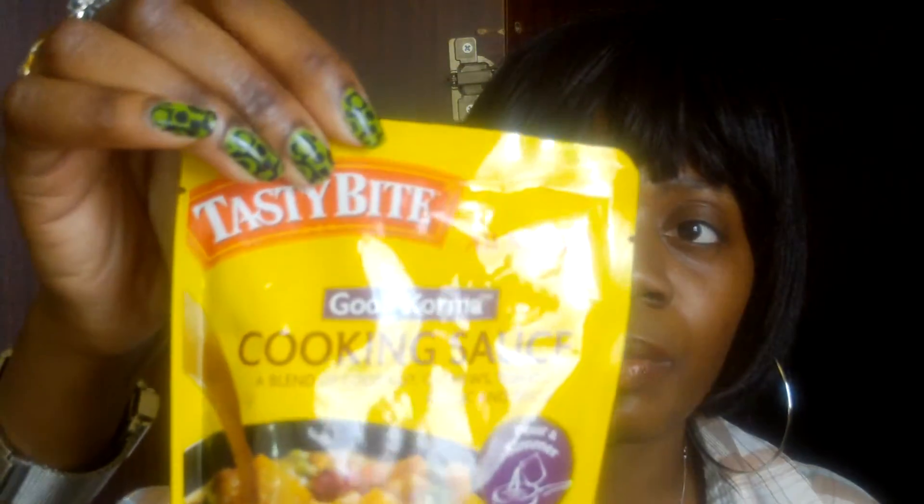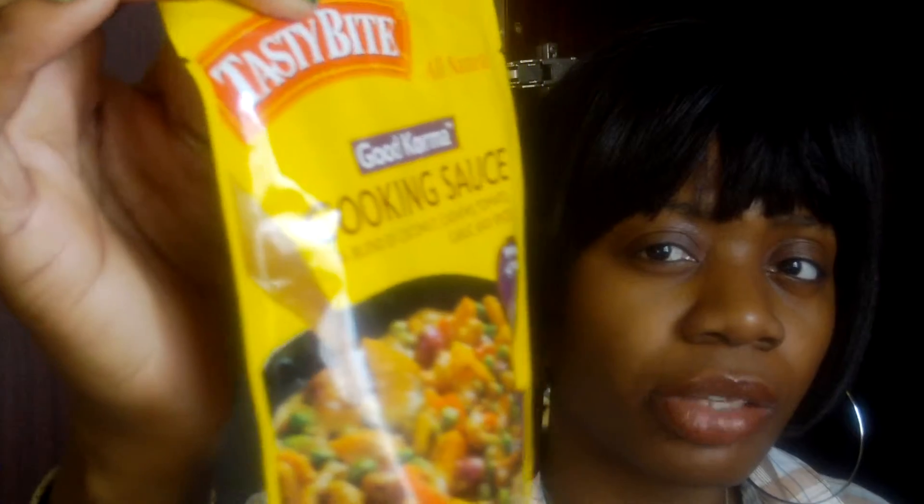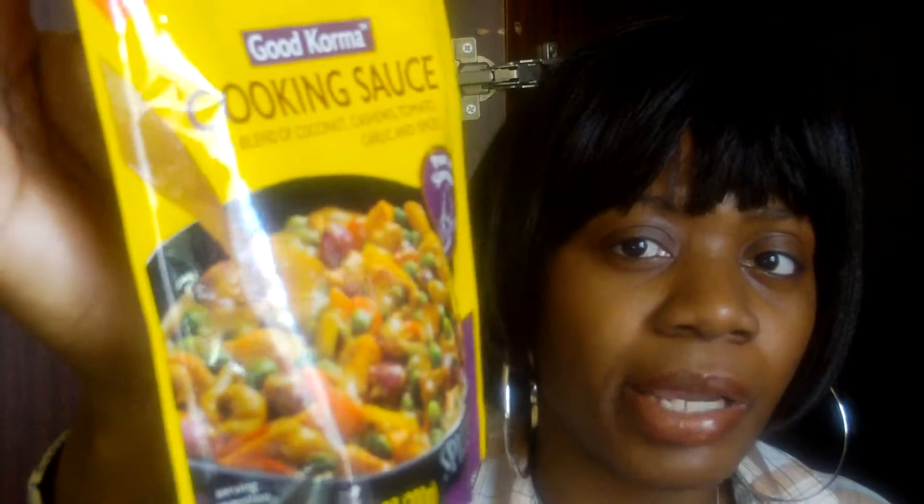I like to cook, but sometimes I'm really lazy and I don't feel like making a whole big meal. I want something quick and easy. So I got this cooking sauce — this is from Tasty Bite. Sorry about the glare from the sun. It's a cooking sauce and it's a blend of coconut, cashews, tomato, garlic, and spices. I thought I'd try it because I like to do different things.